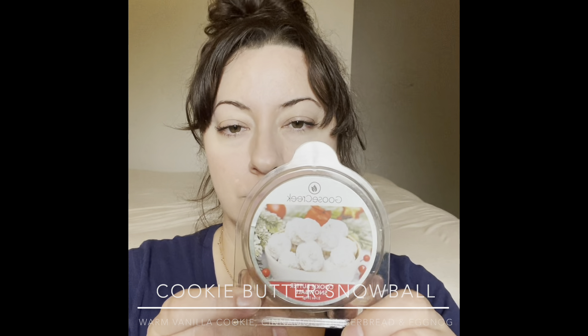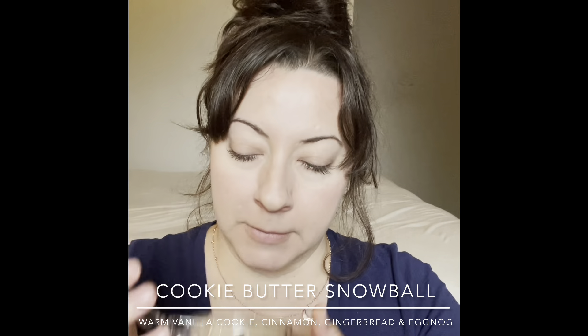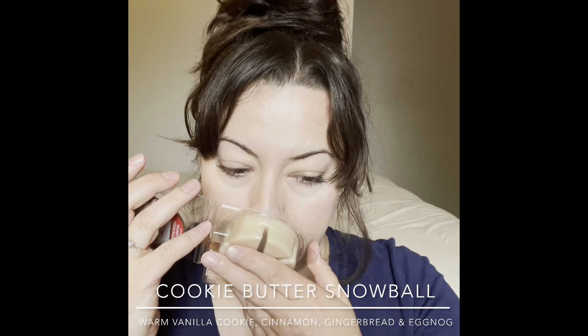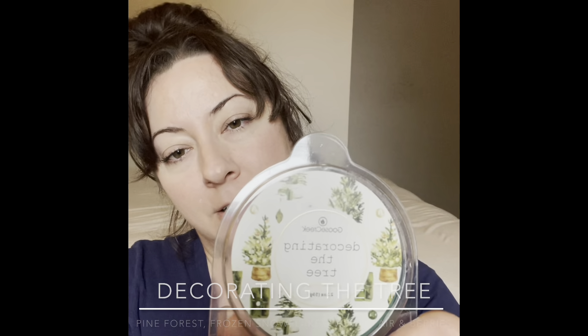Getting into the Christmas scents — Cookie Butter Snowball. There were some clearance ones I wanted that were sold out but I got what was available at about three dollars each. Cookie Butter Snowball smells like sweet cookies, kind of a nice sugar cookie. I'll warm this in the kitchen but probably save it for winter.